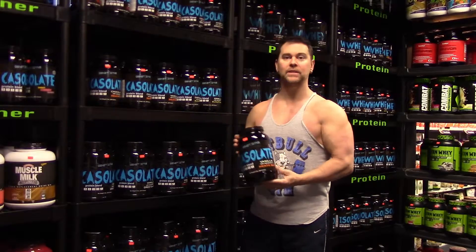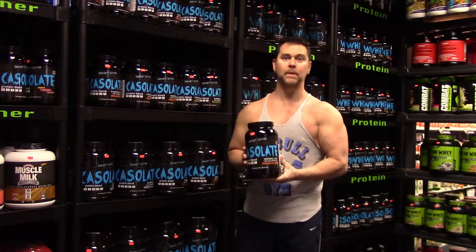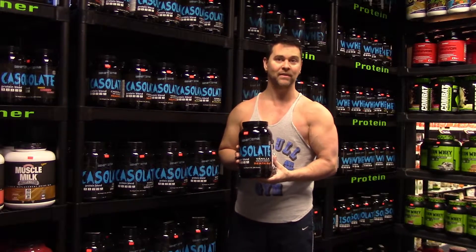Hello, my name is Bill Haskins, and I want to take a moment to introduce you to my company. We brought Genetidine into the marketplace approximately May of 2015.